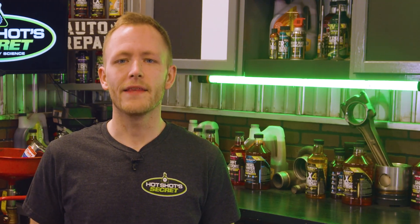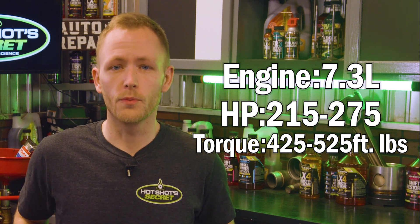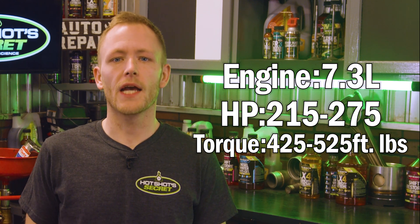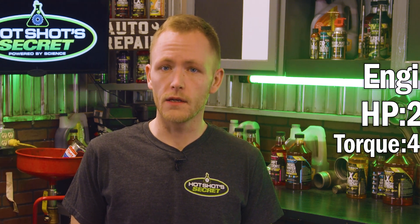By 1988 the IDI's displacement was boosted to 7.3 liters. Power and torque were also boosted, although it was still a naturally aspirated engine. Although the IDI was at its peak, the heavy-duty F-Series was starting to face some stiff competition from the Cummins turbo diesel.